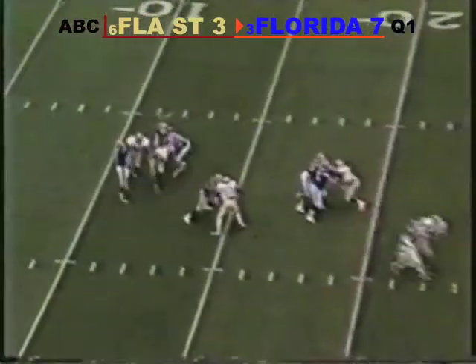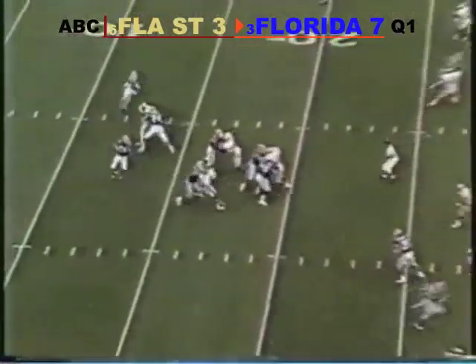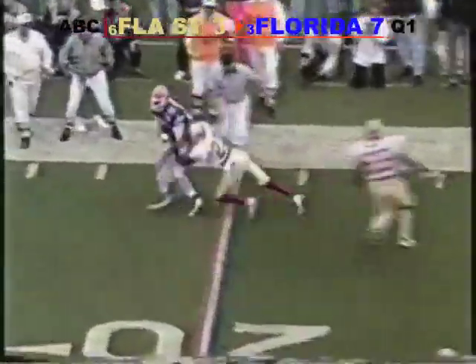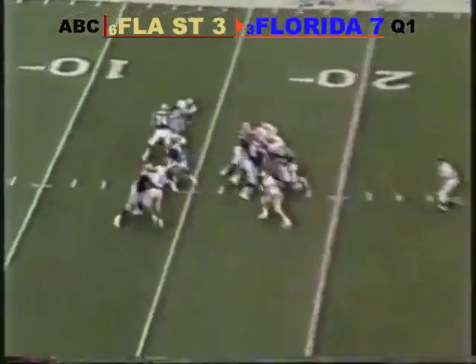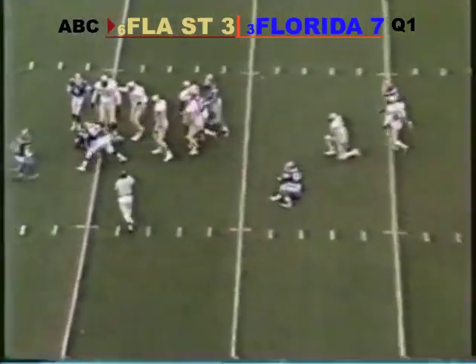He's back to throw, pressure coming. He loops it — second berth. Back to the middle of the line and gets his pass away. Pressure up the middle. Dunn is the beat man, Dunn skipping into the middle of the line.